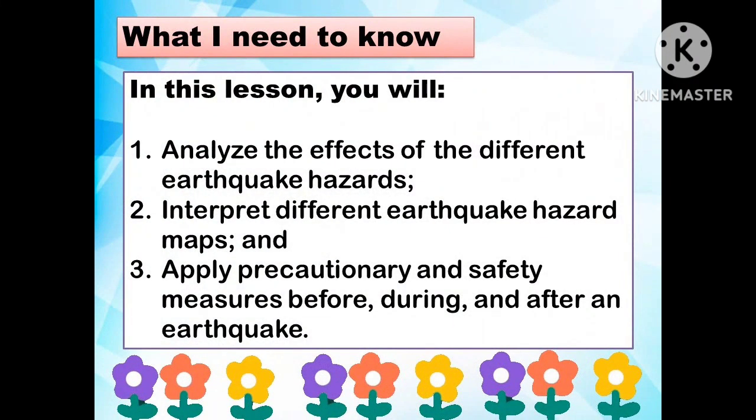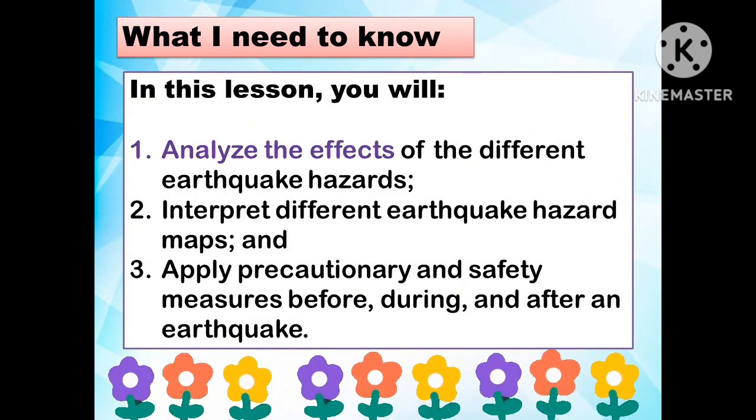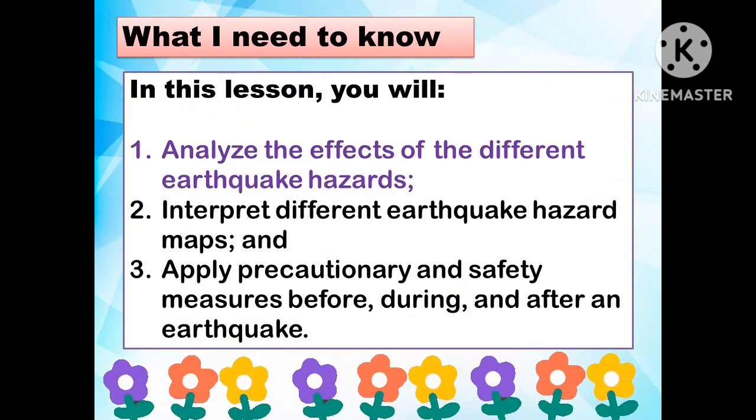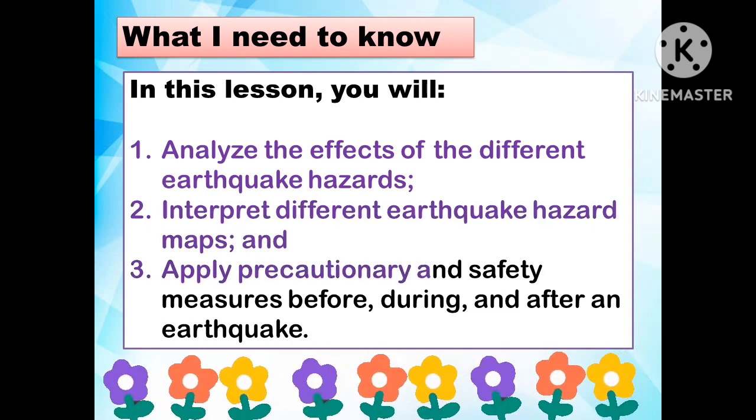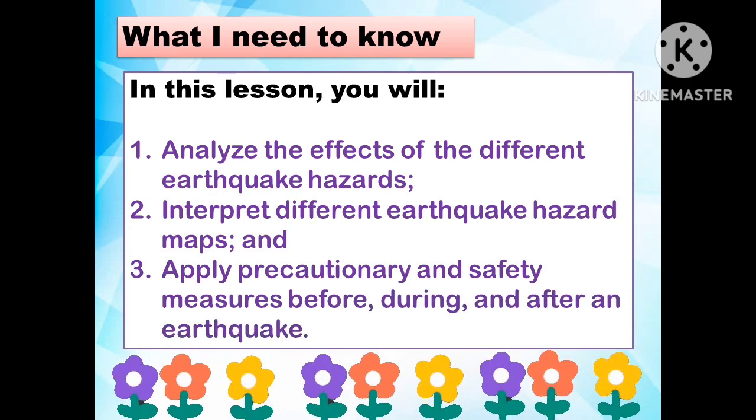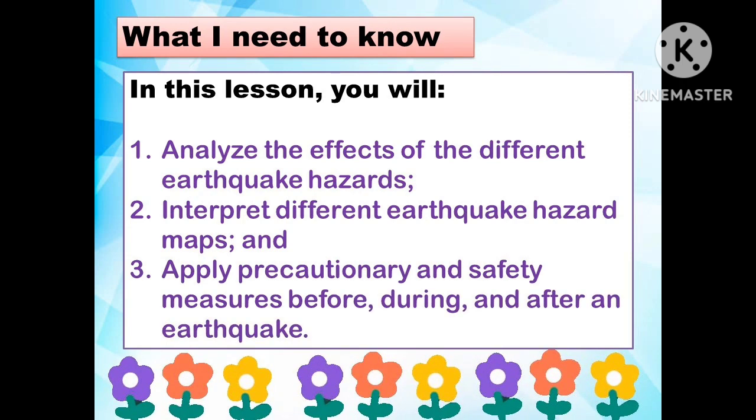The objectives of this lesson are: first, to analyze the effects of the different earthquake hazards; second, to interpret different earthquake hazards and maps; and third, to apply precautionary and safety measures before, during, and after an earthquake.